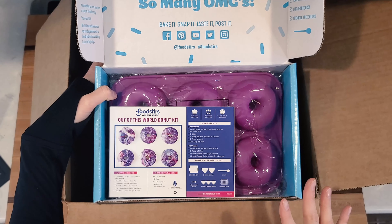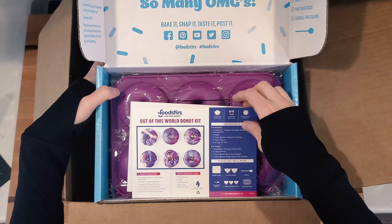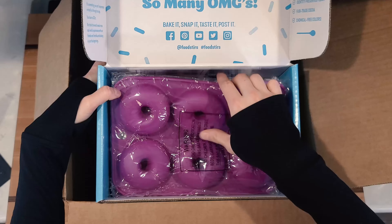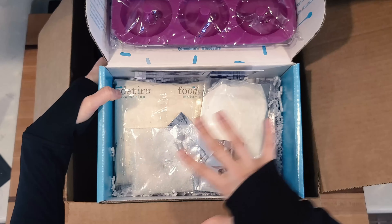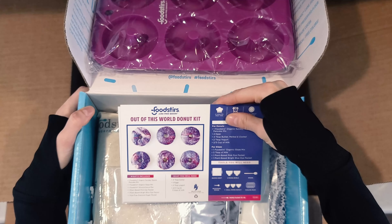Here's the inside of that baking kit so you can get a better view of it. Here's the instructions, we've got a donut pan and all of our ingredients. This is what they look like when they're done.